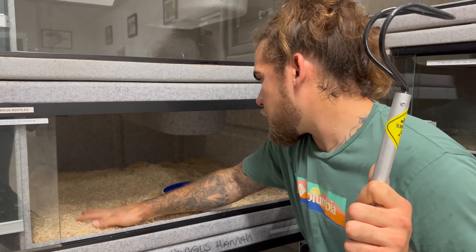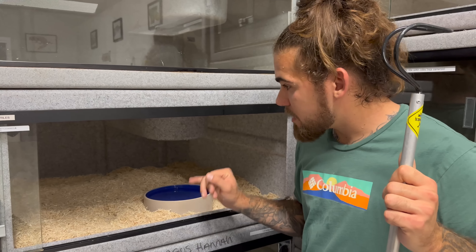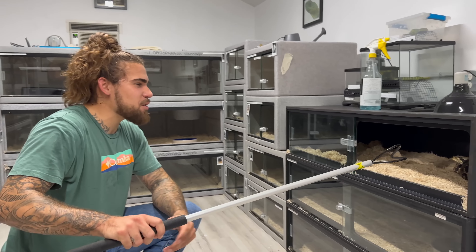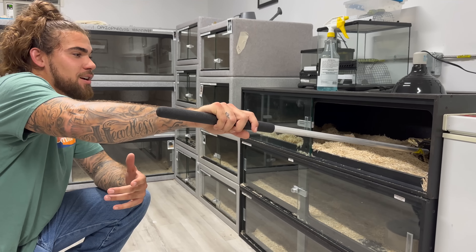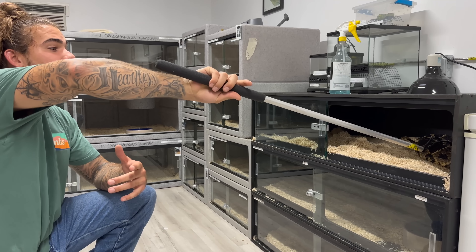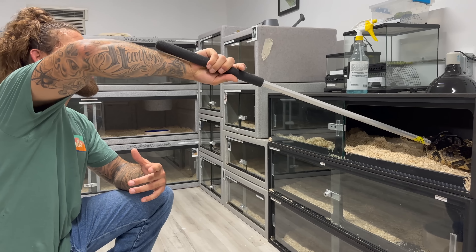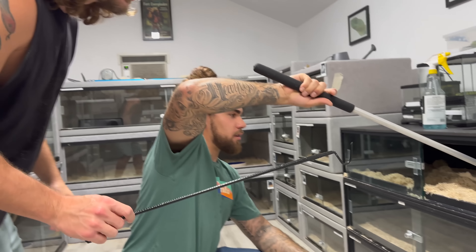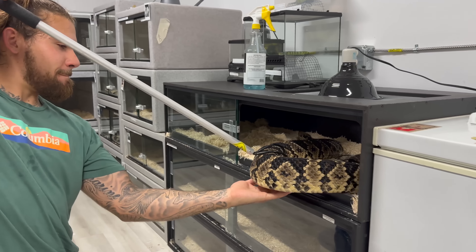Look at that — the female is huge. The way we can tell she's gravid is from how bloated she is in her back section. The scales will start to separate and you'll see the skin in between them, which is a good indication that the snake might be gravid.